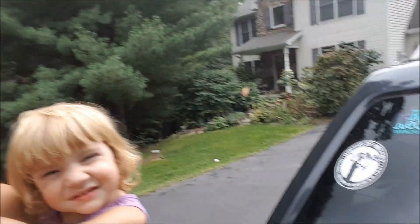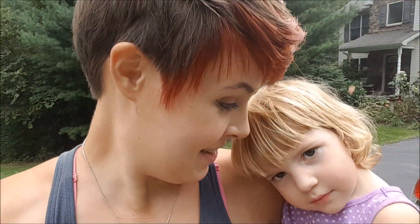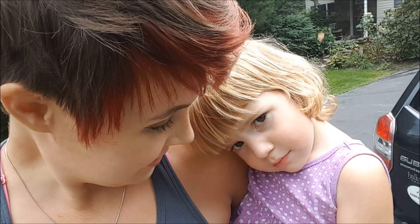Hey guys, make sure you check the store on my website at relicrecoverist.com — I just got in these really cool decals, so they're up for sale on my site. She's grumpy. Love you. I hope you liked the video — make sure you like and subscribe so I can reach more people with my channel.